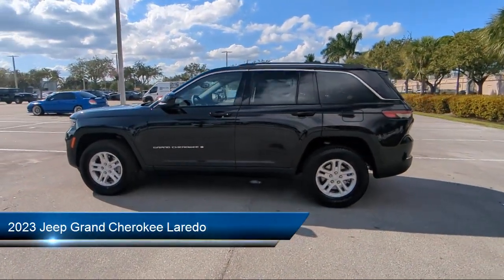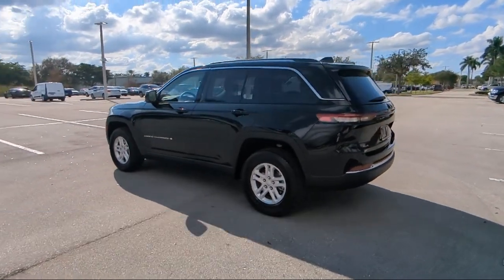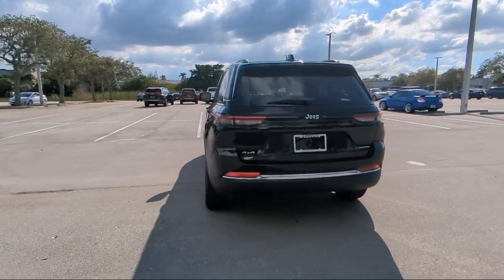It comes equipped with outside temperature display, park view rear backup camera, keyless entry, Sirius XM satellite radio, and heated door mirrors.